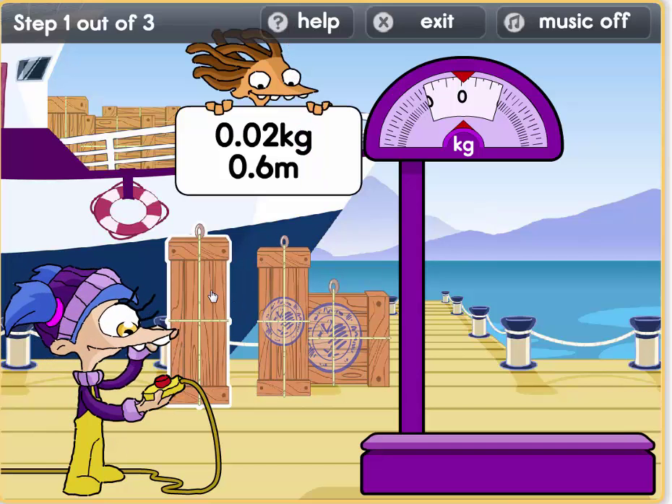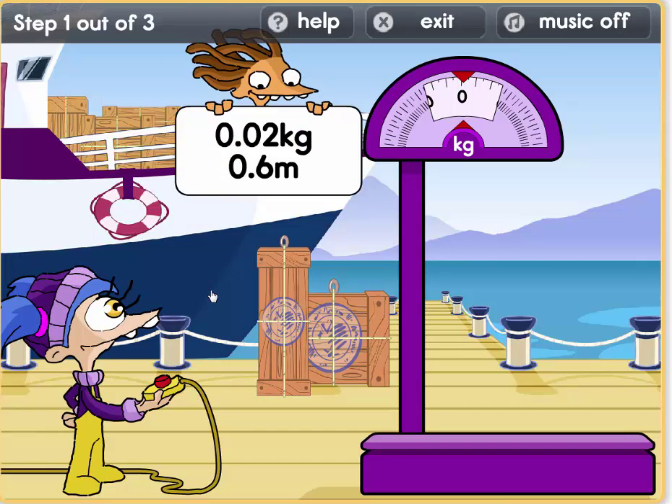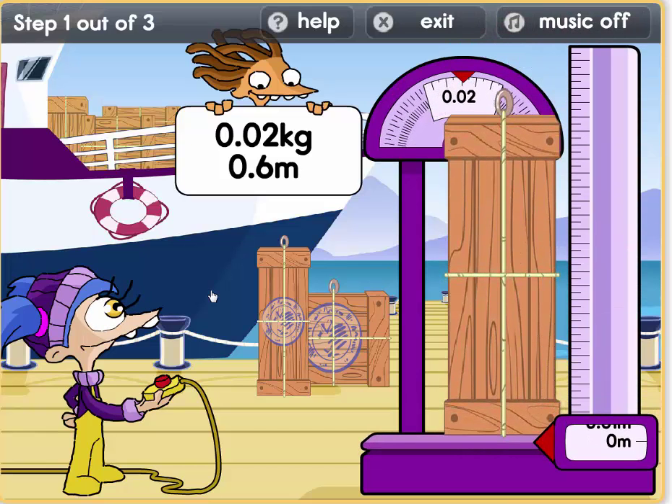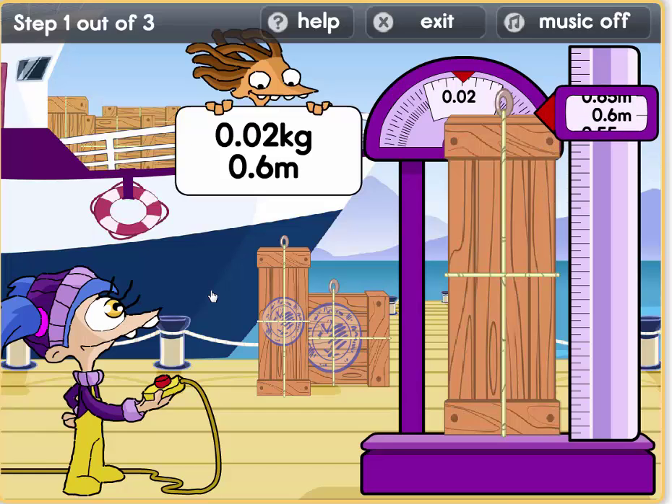Let us try this. Hmm, what parcel looks similar? It weighs 0.02 kilos and it's 0.6 metres. This is our parcel.